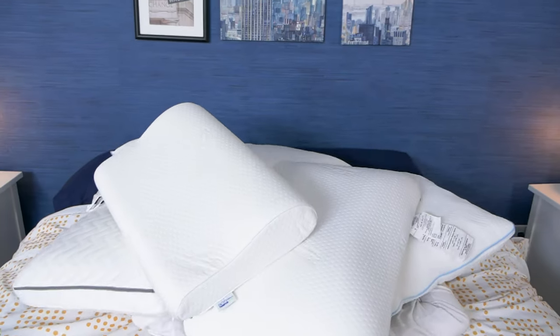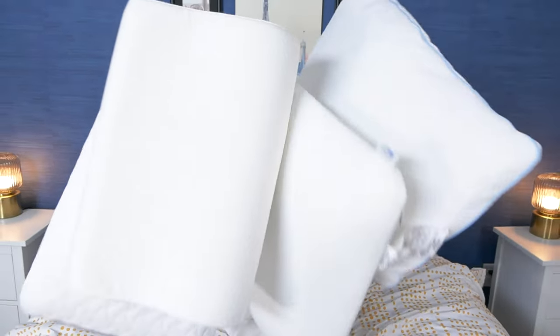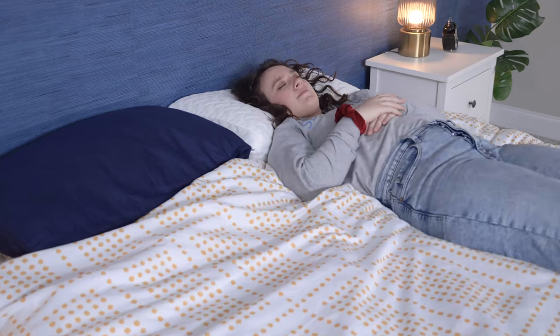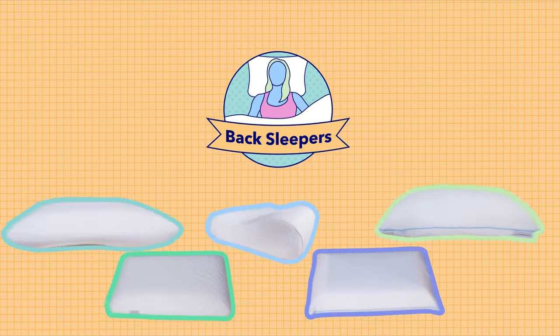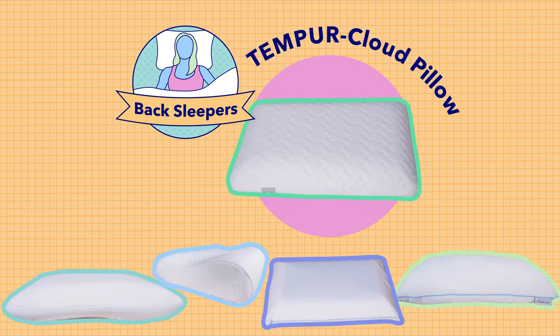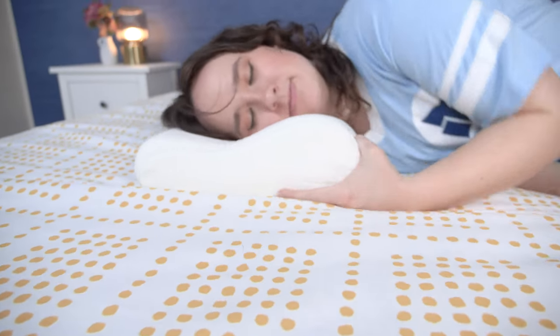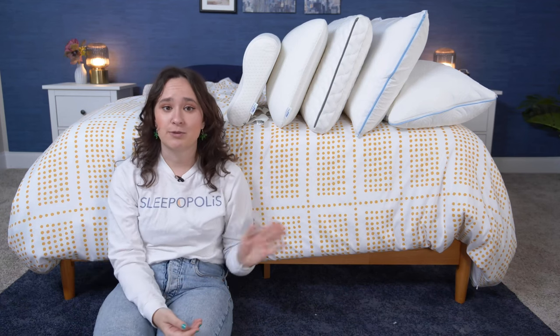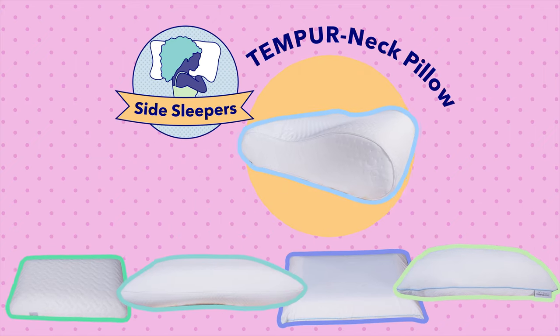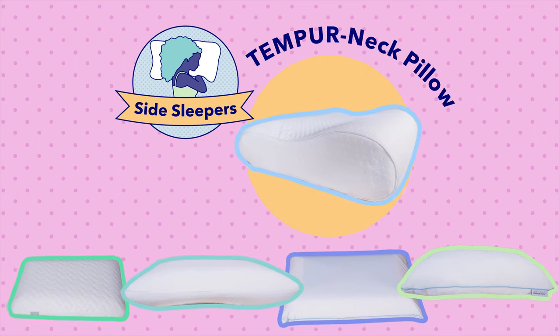Now that we've had a quick overview of all five Tempur-Pedic pillows, let's go over which ones are going to be best for different groups of people. Starting with the best Tempur-Pedic pillow for back sleepers — honestly, all five of these pillows can work well for back sleepers, but if I had to pick the one I like best, it would be the Tempur-Cloud. The firmness and the loft are just right for back sleeping, and that's coming from a back sleeper. Now onto side sleepers — all these pillows can work well for side sleepers, but the one I thought was best was the Tempur-Neck. That really firm feel and ergonomic design work really well to keep the head and neck in line with the spine.